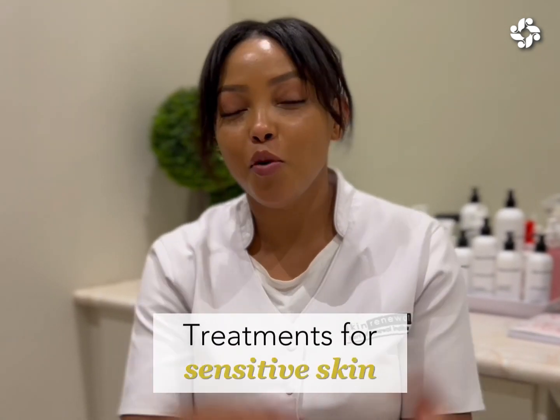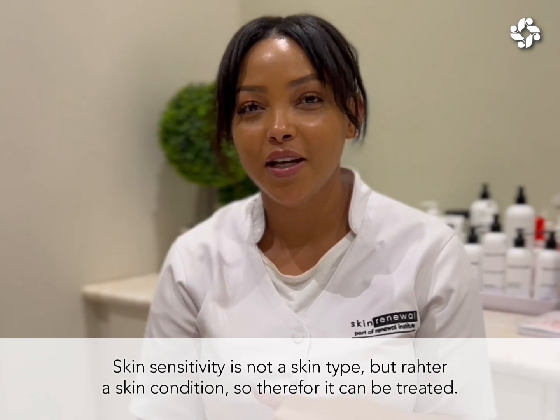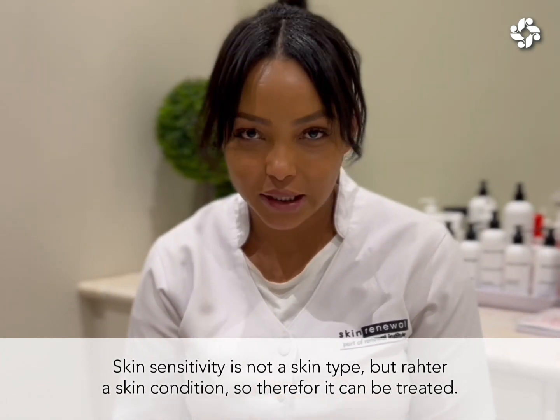Skin sensitivity is important to know that it is not a skin type but rather a skin condition, and therefore it can be treated.